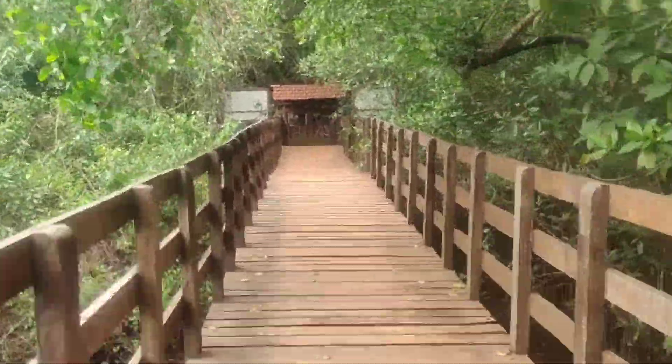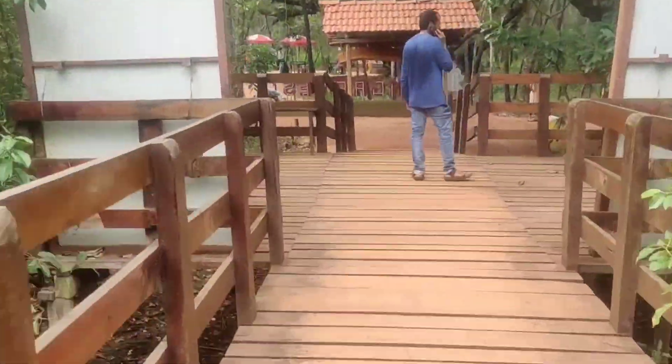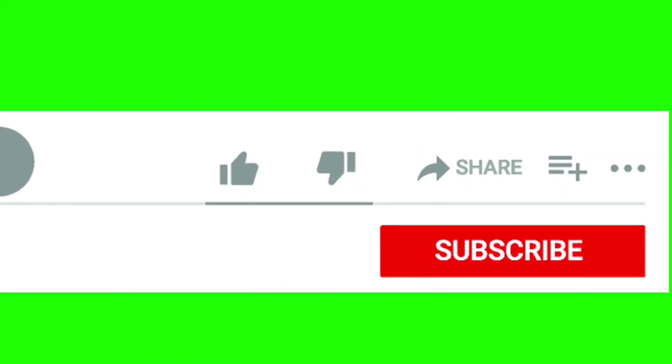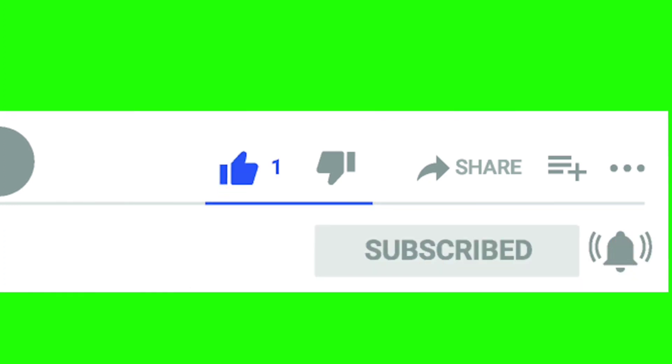Overall, it was a good experience. Thank you everyone. Please don't forget to like, share and subscribe to my channel. Bye-bye.